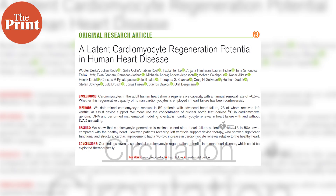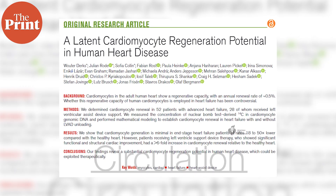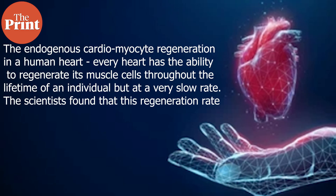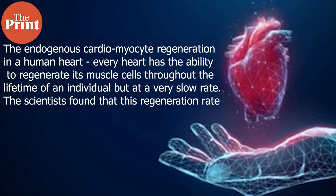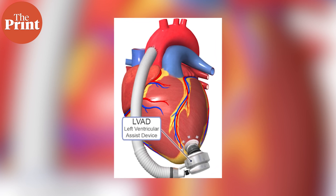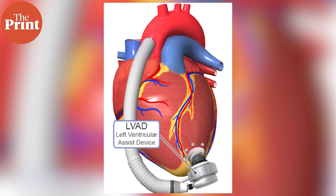The next story is about scientists from the Karolinska Institute in Sweden, who have found that the human heart has a regenerative potential which can increase substantially with a surgically installed heart pump. The study, published in Circulation Journal on 21st November, looks at endogenous cardiomyocyte regeneration in the human heart. Every heart has the ability to regenerate its muscle cells throughout an individual's lifetime, but this ability operates at a very slow rate — and becomes even slower after a heart attack or injury. The scientists found that when a patient has a surgically implanted left ventricular assist device, or LVAD, the regeneration capacity of muscle cells increases by about six times.